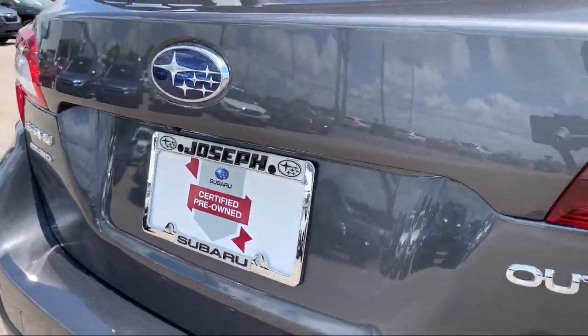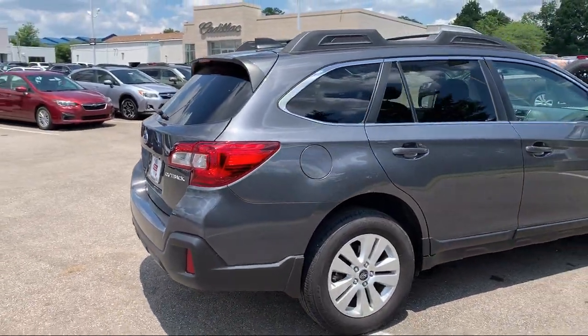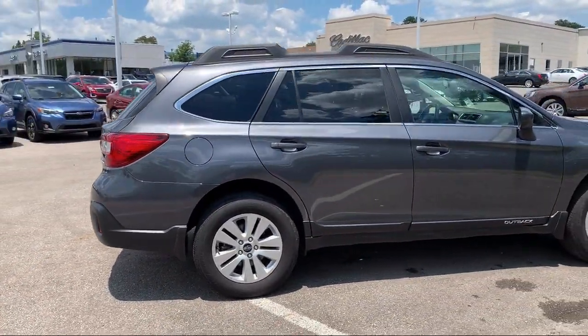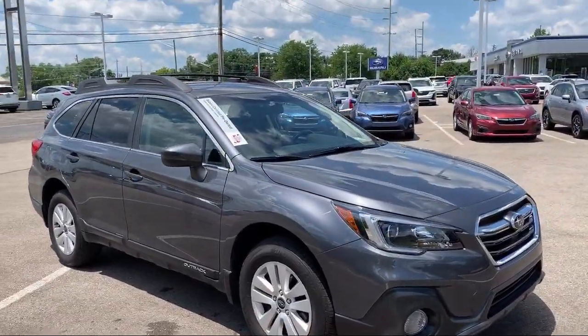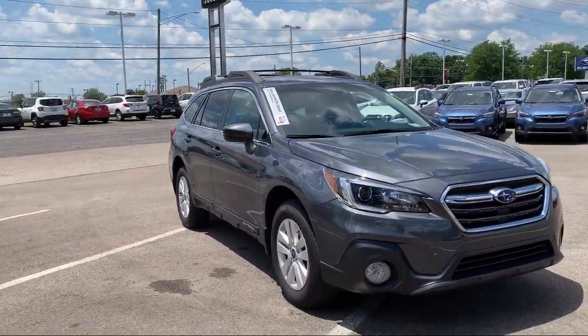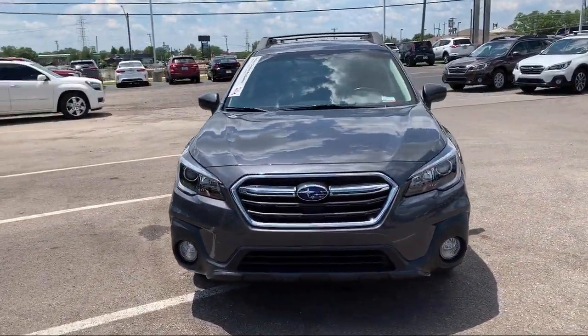Since 1978, our family-owned business has been providing unparalleled customer service with upfront pricing and the cleanest available inventory in the tri-state. Our friendly and knowledgeable staff is here to make sure that you drive home in a vehicle that is just right for you, and to make sure that the buying process is as easy as possible.